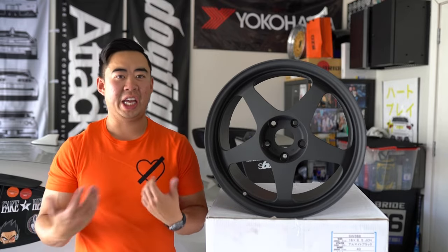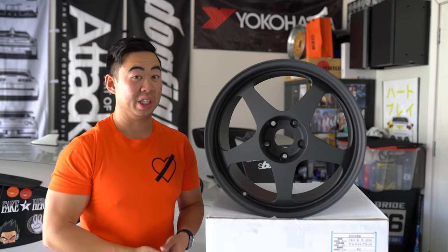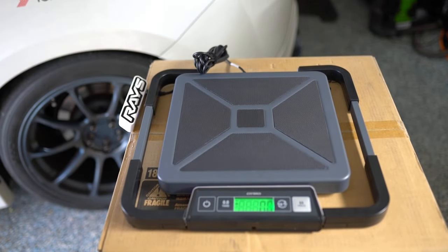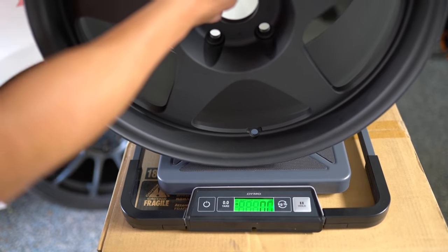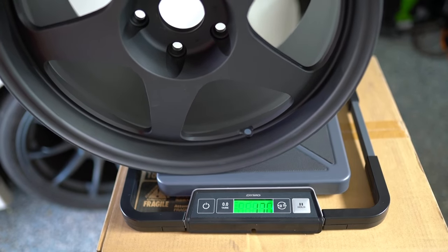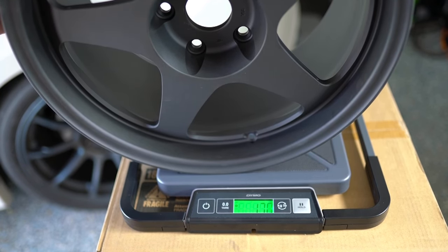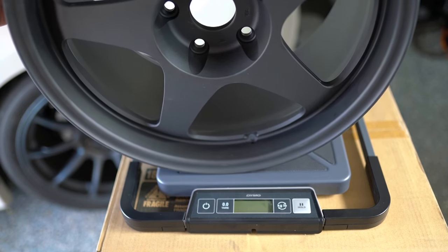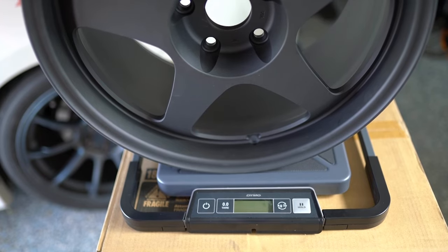Next up, getting this on a scale. I don't think it'll be the king of lightest aluminum wheels in the world due to modern manufacturing techniques, but let's see how light it still is. This is an 18 by 9.5 plus 40 — and wow, that's crazy light: 16.8 to 17 pounds, which is ridiculously light. When I weighed an 18 by 9.5 TE37 SL, the original was around 18 pounds, and the new Saga SL is probably over 18, closer to 19. This wheel is 17 pounds — supremely light for that size.